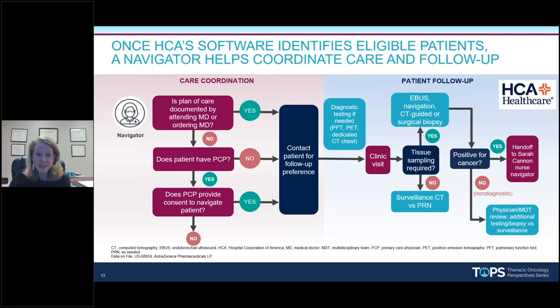The care pathway: once a patient is documented as having a nodule, we first interact with their primary care physician — we don't want to overstep our bounds. If they don't have a primary care physician, we contact the patient directly. Once we get permission to navigate the patient, we want to make sure the pulmonologist has a seamless plan at the time of the clinic visit. If you're prepared to take action on a nodule, you have to think about risk stratification.